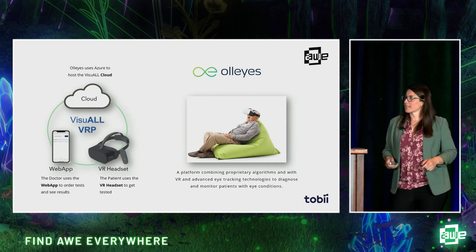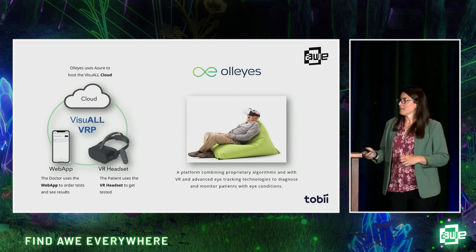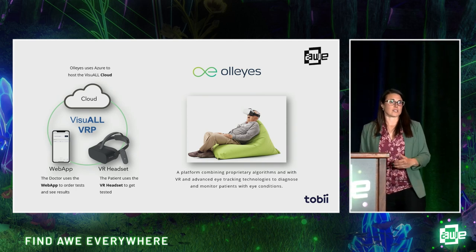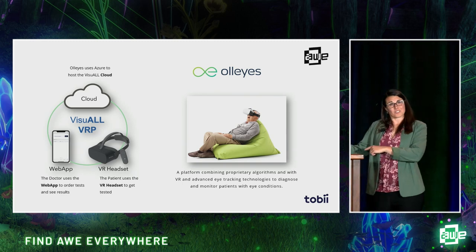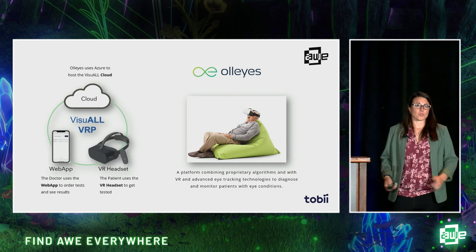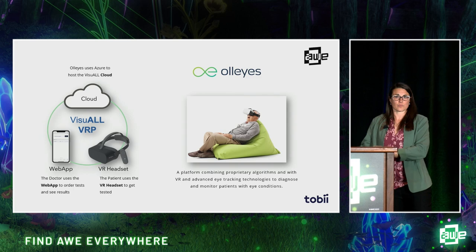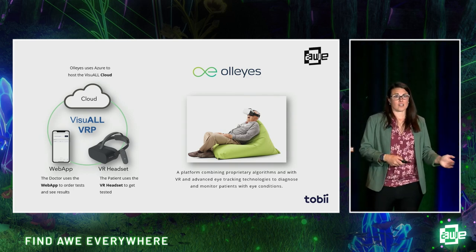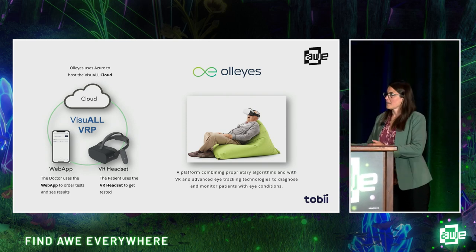They are out there now selling these to different clinics and working with a number of insurance groups to help spread healthcare and make it more accessible to people, even in remote places. You also add the patient monitoring side — you can have these in people's homes, where not only can they do treatment and therapy, but you can constantly monitor and understand how their eye conditions are improving. Even before they come into the clinic, you know something more about how they're doing with their condition.